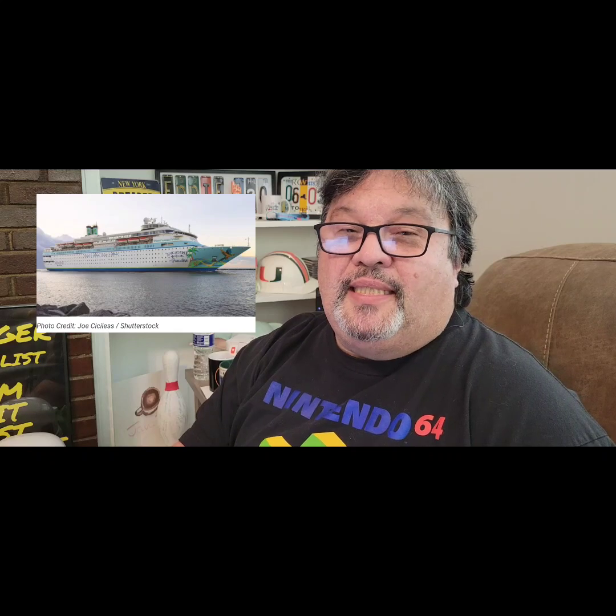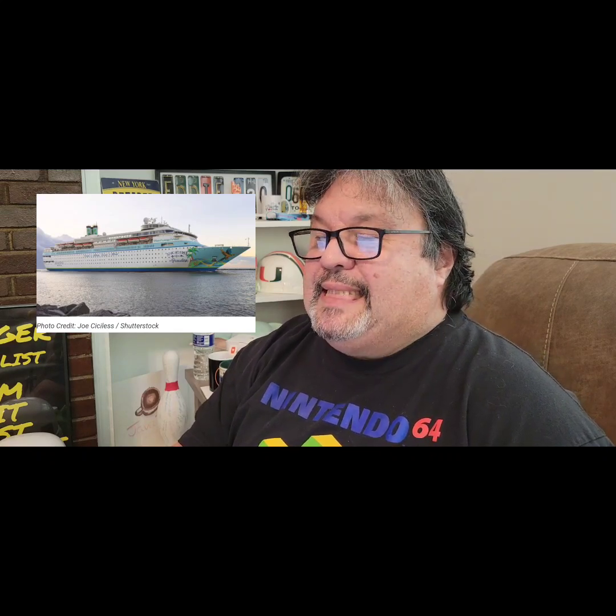Hello, welcome to Cruise Chatter. Today, Margaritaville at Sea — the build millions in upgrades in early June. New details about Margaritaville at Sea Paradise upgrades have been announced, including new venues, shows, tours, and more.